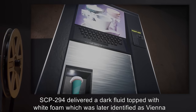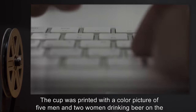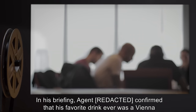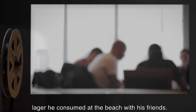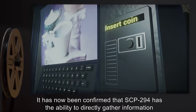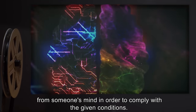Addendum SCP-294-01A: under the same conditions, another agent also requested 'the best drink I've ever had.' SCP-294 delivered a dark fluid topped with white foam, later identified as Vienna lager. The cup was printed with a color picture of five men and two women drinking beer on the beach — the agent confirmed that his favorite drink ever was a Vienna lager he consumed at the beach with friends. It has now been confirmed that SCP-294 has the ability to directly gather information from someone's mind in order to comply with given conditions.